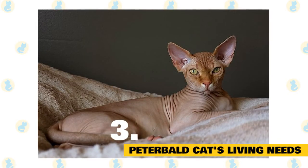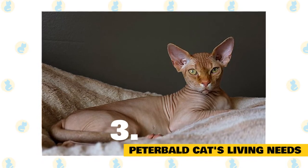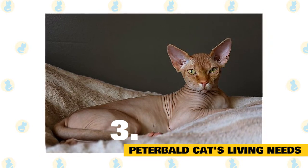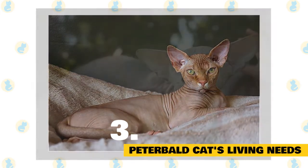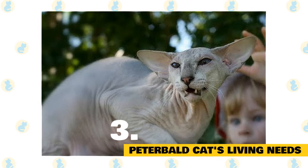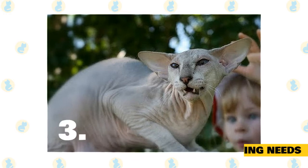Peterbald cat's living needs: Extremes in temperature can be difficult for this little guy, since he doesn't have a lot of fur helping him regulate. This means that colder climates might be a challenge, but too much direct sunlight is problematic as well. For these reasons, the Peterbald should never be let outside on his own and should remain an indoor cat. Beyond those basic concerns, the Peterbald is a pretty easygoing housemate. They enjoy toys and will climb from time to time, but mostly enjoy following you around the house and watching what you decide to do with yourself during waking hours.